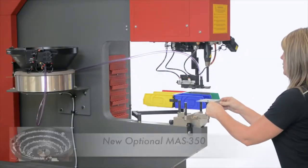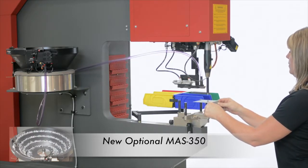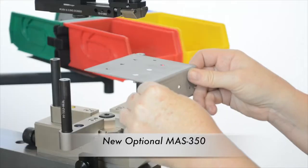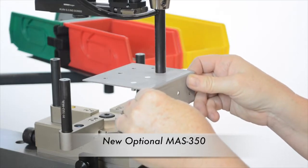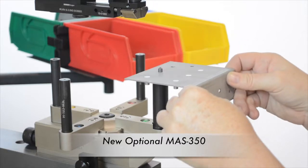The 618 and 824 Multi-Station Plus brings you the advantage of having the new optional MAS 350 Auto-Feed. The larger capacity bowl design allows for the insertion of fasteners up to size 3/8ths or M10.